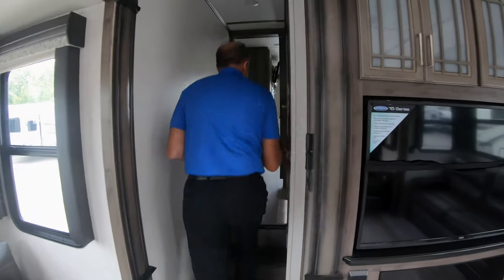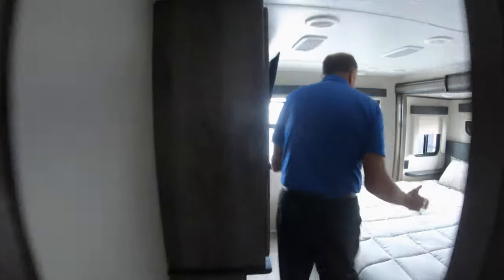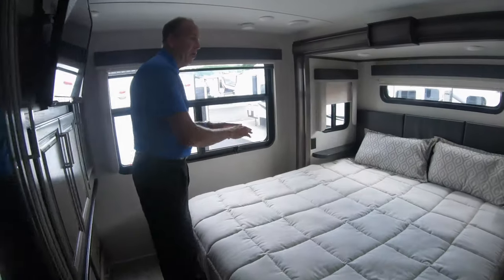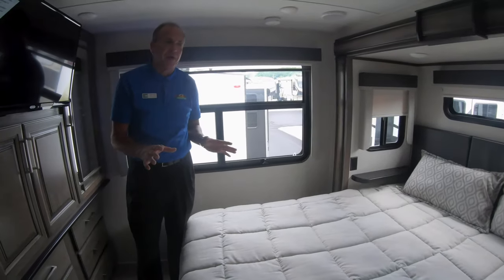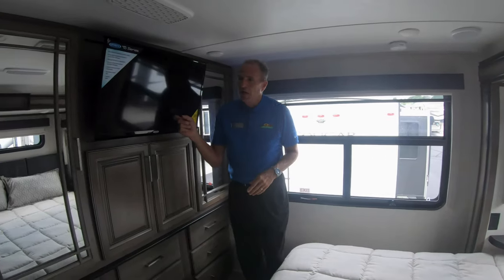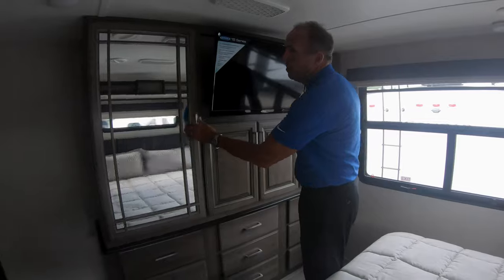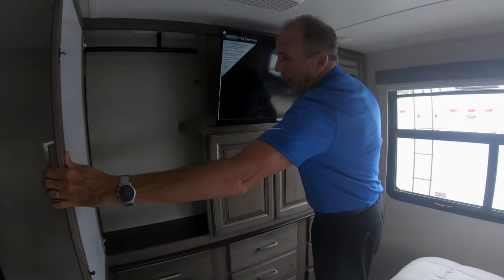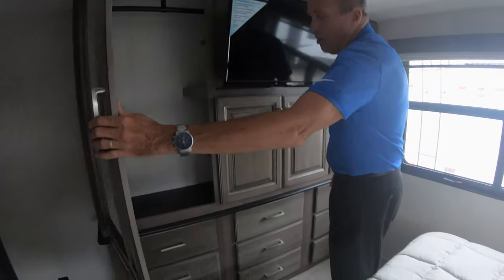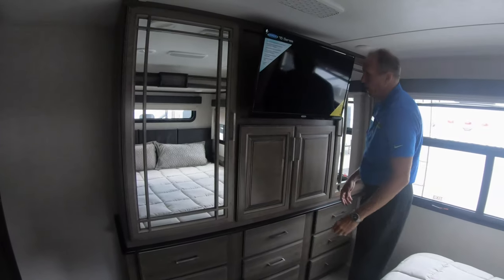As we step up into the bedroom, this is the best part. You have a full king bed — not queen, king. You'll notice you've got a lot of windows in here, so it's very bright, even though right now it's a gloomy day. You still have your TV across from the bed, and a nice bureau with plenty of hanging closet. And then you have nine drawers below for all your socks, whatever else you want to put in.